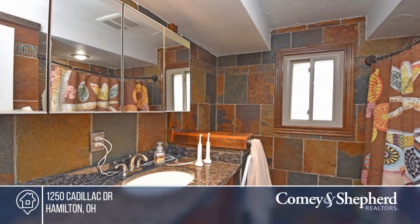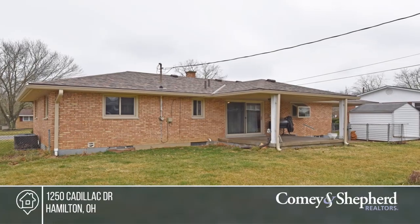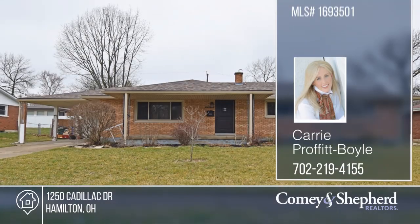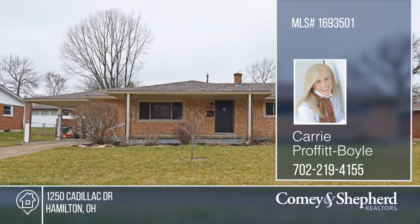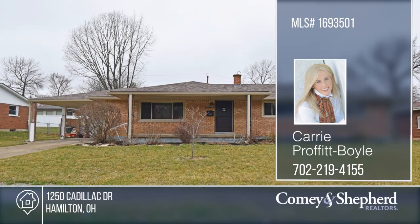This great home is close to shopping and schools. See how you can unwind in your new home by calling Cary today. This is a great home for you.